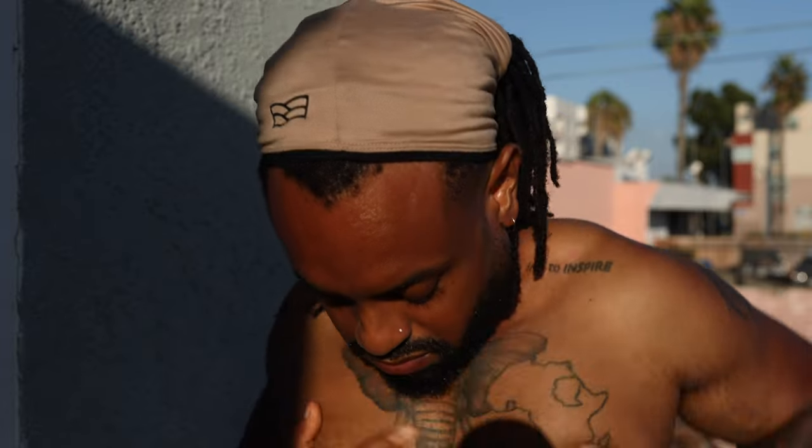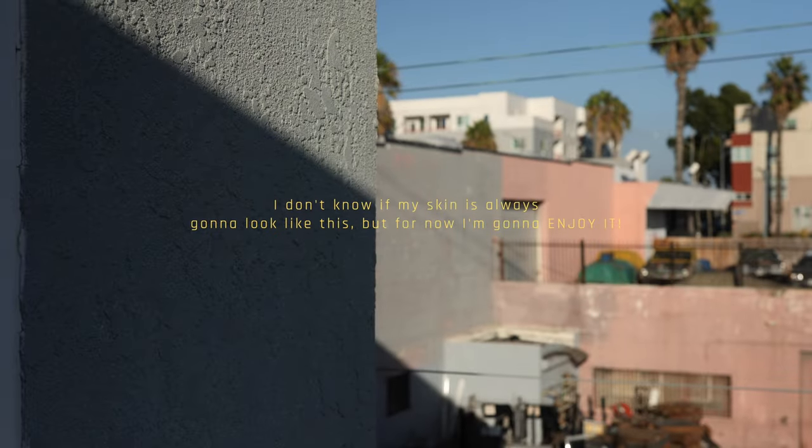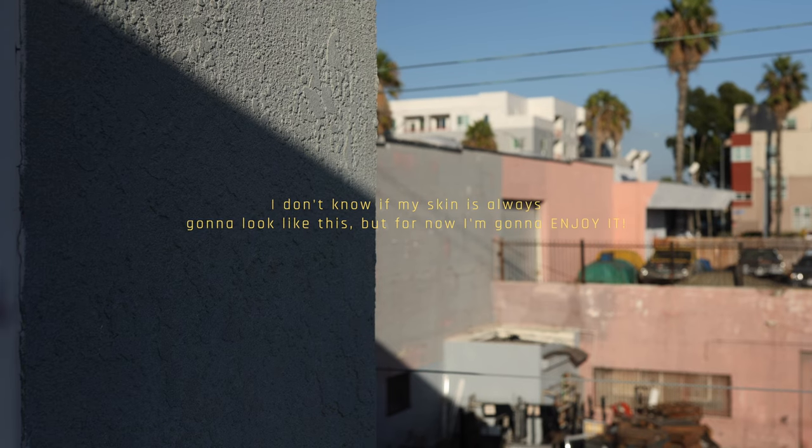Skin is skin, so next week I could get a pimple or two — that's just my body telling me I'm either eating something it doesn't like, or maybe I'm stressed, or there's something I need to take care of. I don't know if my skin is always going to look like this, but for now I'm going to enjoy it.